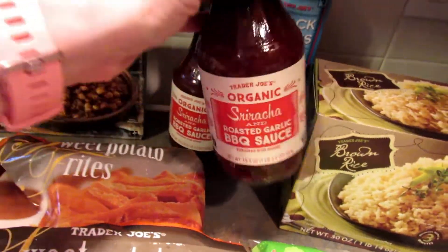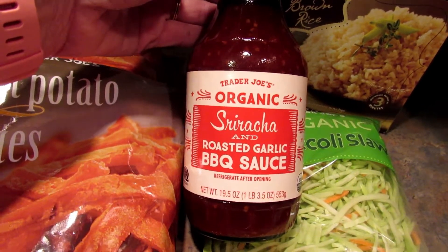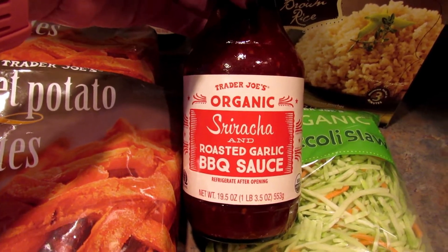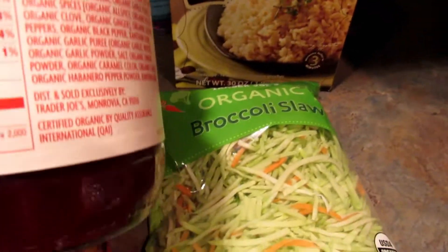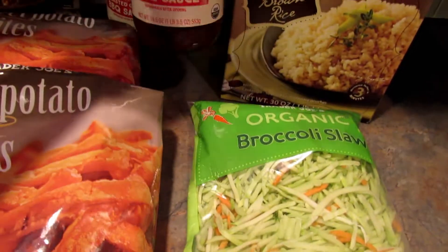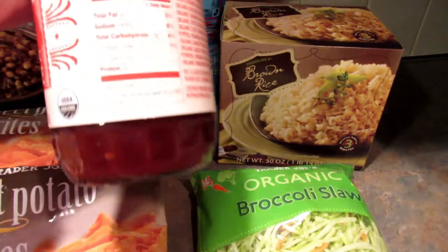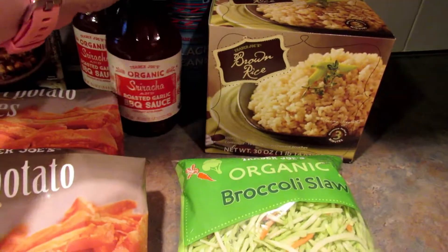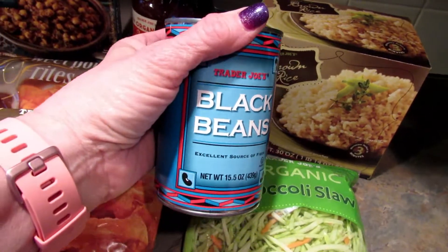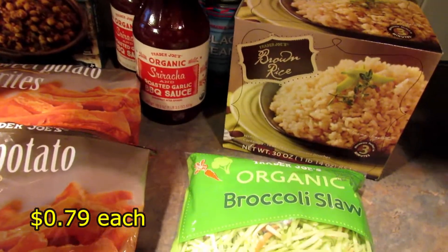I got two of these. If you are not low carb, my husband swears this is the best barbecue sauce ever. It's the organic sriracha and roasted garlic barbecue sauce. It is pretty high in carbs — 12 carbs for two tablespoons — but I can use a tiny amount for seasoning over a whole meal and it's not that bad. And the last thing I picked up was two cans of Trader Joe's black beans because my son's been eating a lot of black beans.